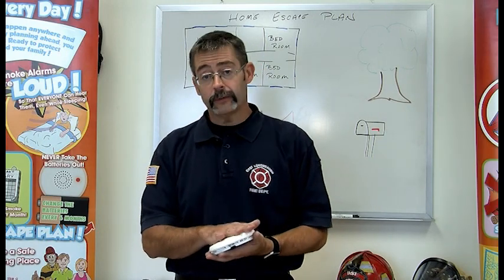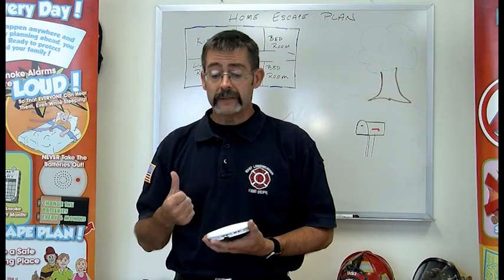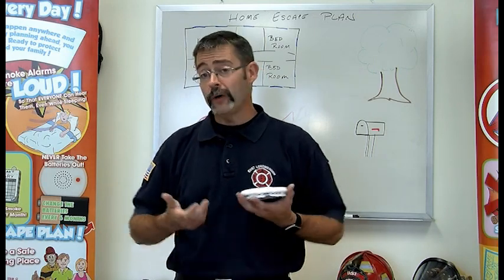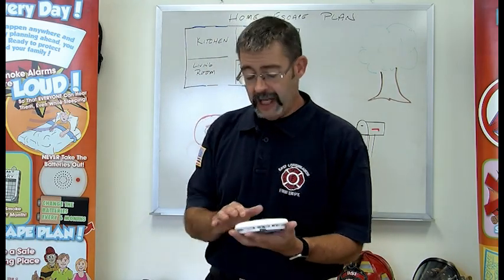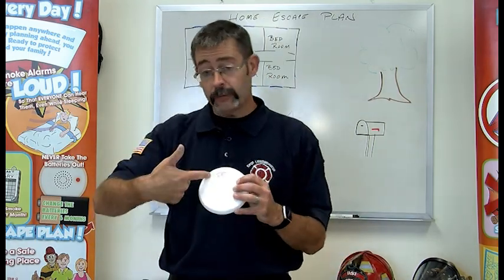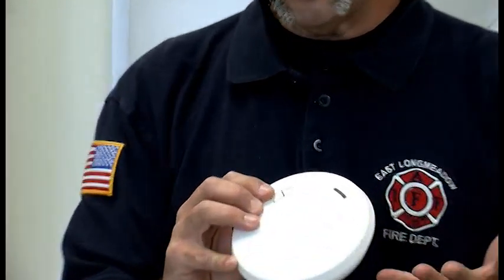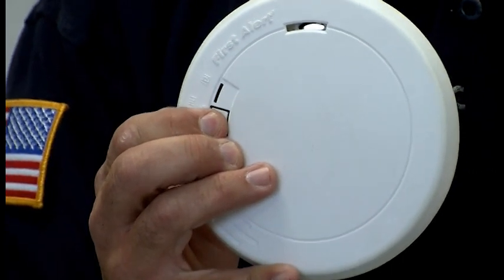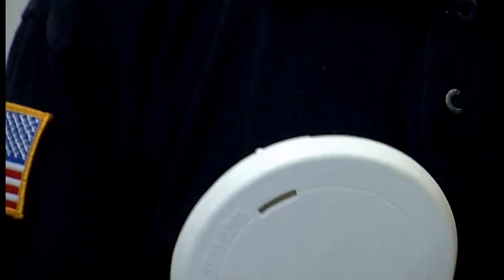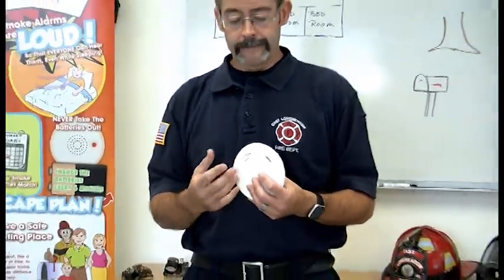We have to test a smoke detector every month. If we don't know if they're working, we won't know if they're going to work when they really need to. They've made it real simple — on a smoke detector there's one button. When you press that button, it should make that noise. And that noise tells you that the battery is okay.